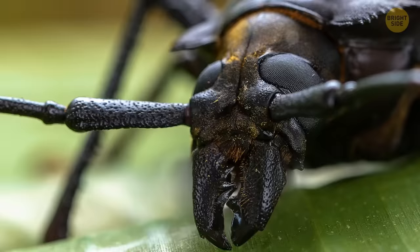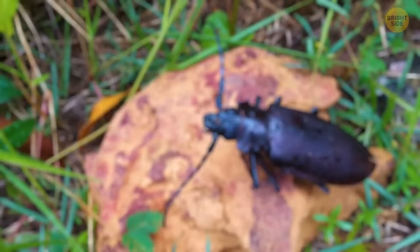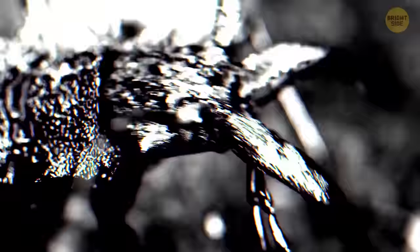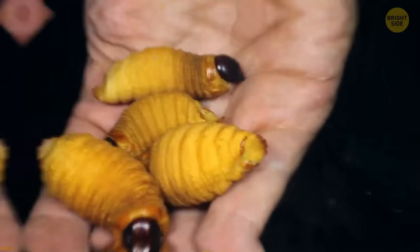Next up is the titan beetle — meet the largest beetle in the whole world. It can grow as long as your entire palm, complete with fingers. Seeing one in the wild can be a shocking experience, especially if it flies right in your face. But thankfully, this giant is placid and won't bite you if you don't mean it harm. Still, if you make it angry, never let its mandibles touch you — the bug will hiss and bite, and such a snap can crack a pencil in half. What's interesting, an adult titan beetle doesn't feed at all. As a larva, it gets enough energy to keep it well-nourished even when grown up.